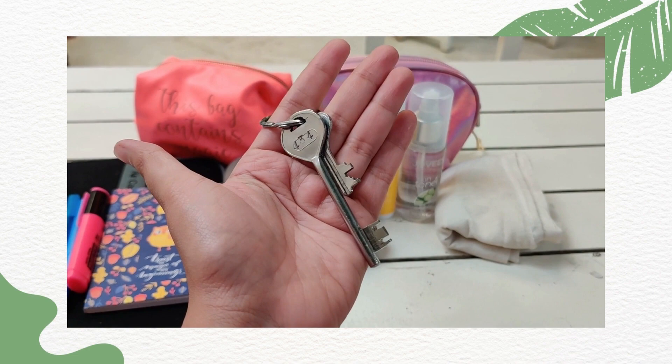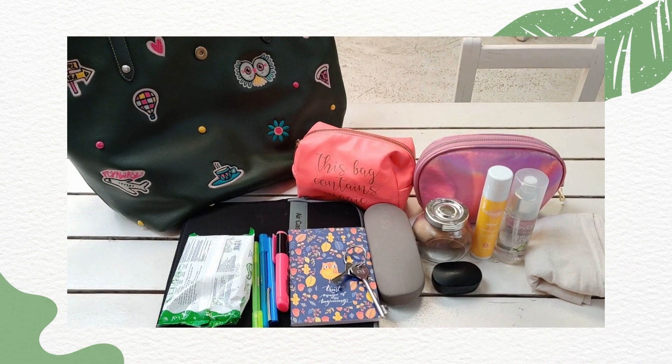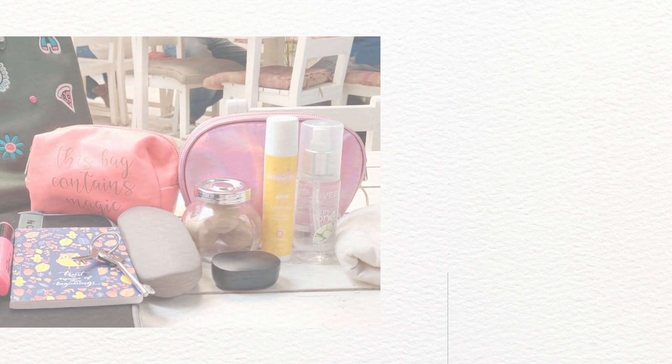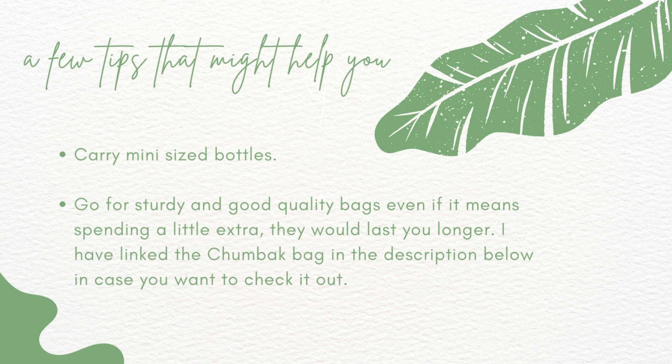I'll give you a whole overview — this is how the entire thing looks and all of this actually fits inside the bag. Now we'll go through a few tips that might help you with organization and general tips with respect to handbags. My first tip is to carry mini size bottles — for example if you have to carry a perfume, carry a smaller size so that it reduces the weight you have to carry around.